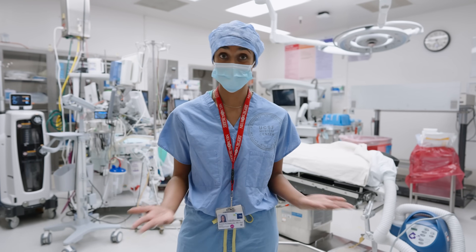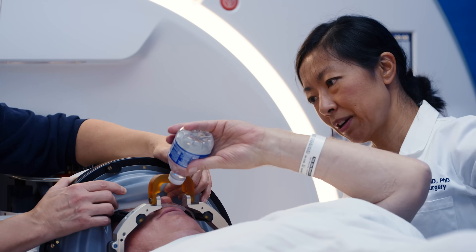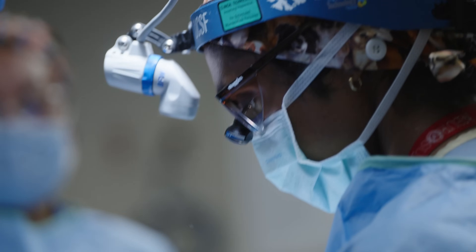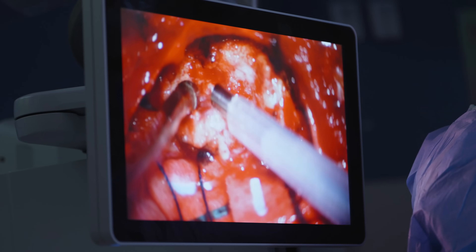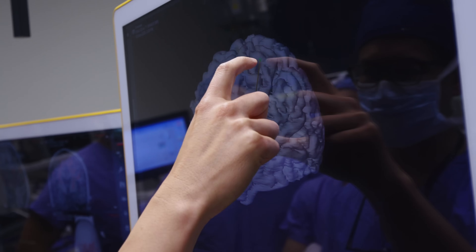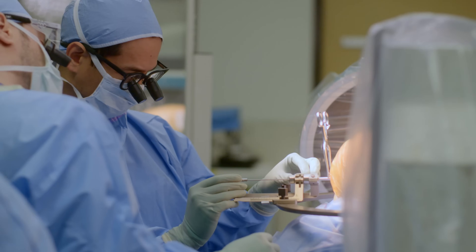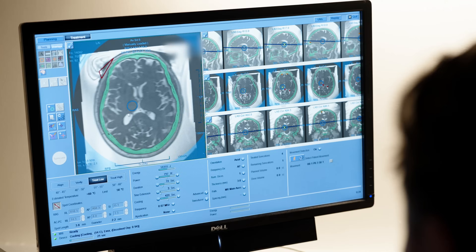For me, that is functional neurosurgery. And there's folks like Dr. Eddie Chang, Dr. Doris Wong, Dr. Phil Starr, who are excellent surgeons at the very top of their field surgically and also have very impressive NIH-funded research going on.